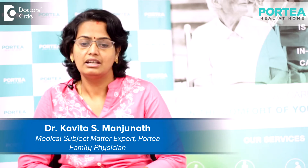Hello, I am Dr. Kavita from Portia, working as a medical SME here at Portia since the last three years. Here in Portia, we have been handling multiple patients with multiple chronic comorbidities and we are helping them manage medically at home.